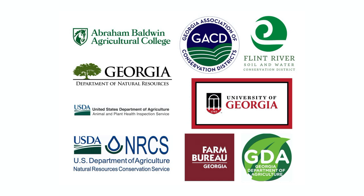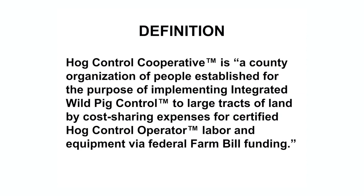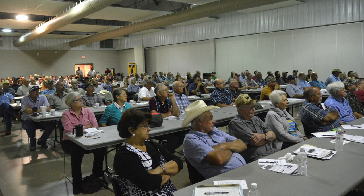Most agencies tend to be selfish and hold individual perspectives about the topic. We developed a hog control cooperative publication, which provides a template for state, federal, academic, private industry, and stakeholders to work together towards a shared and measurable goal. Our definition of a hog control cooperative is a county organization of people established for the purpose of implementing integrated wild pig control to large tracts of land by cost-sharing expenses for hog control operator labor and equipment via federal Farm Bill funding.